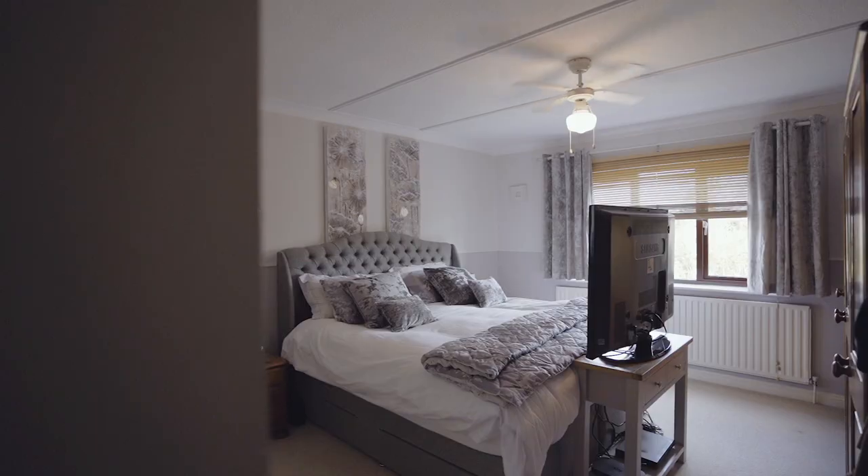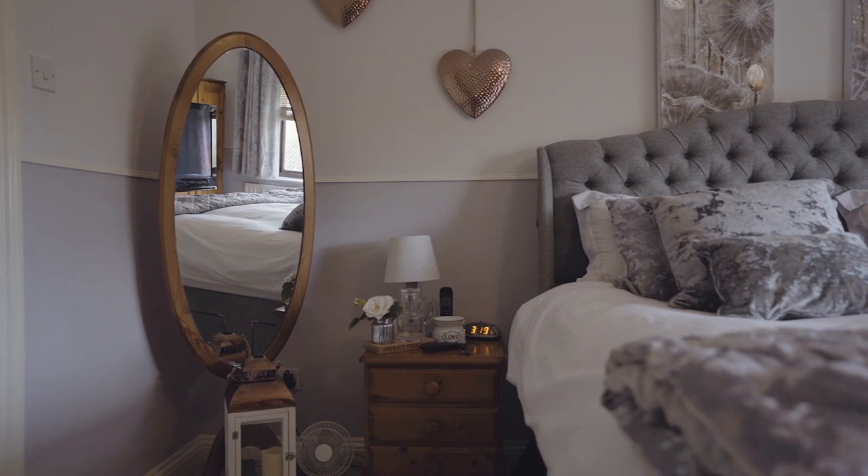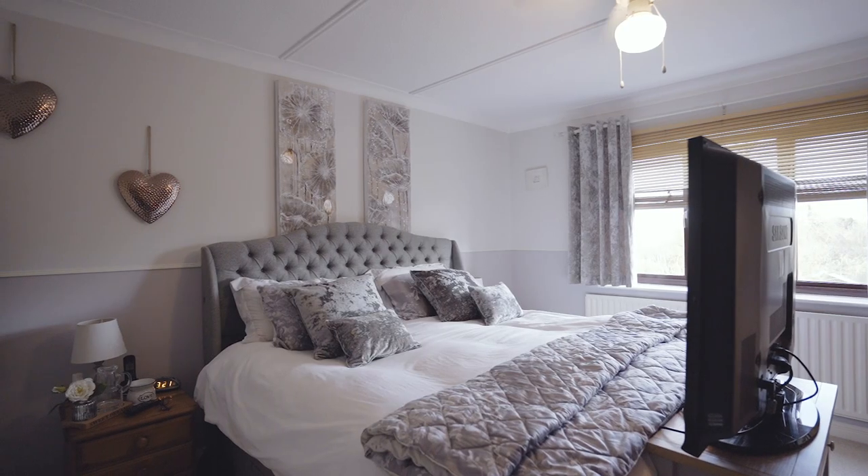So this is the master bedroom. As you can see it's another exceptionally good sized room, there's a super king bed, space for wardrobes and an ensuite bathroom.